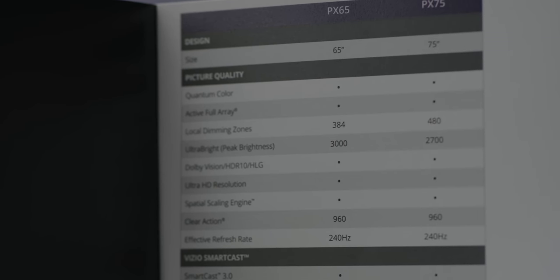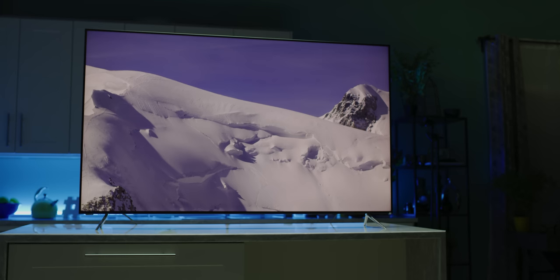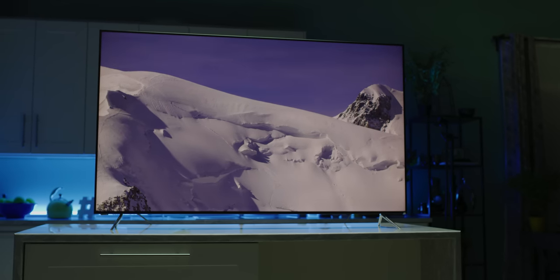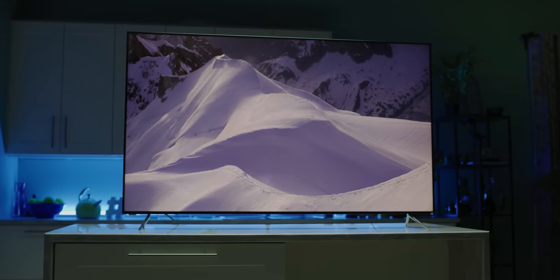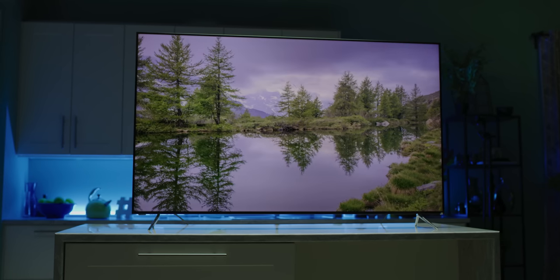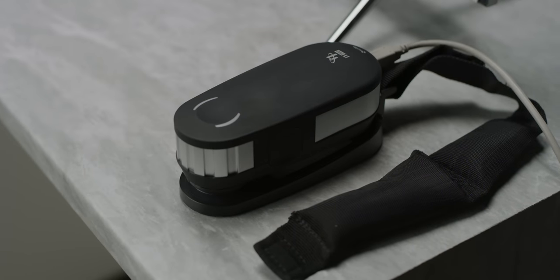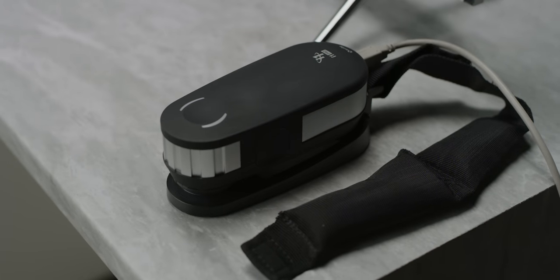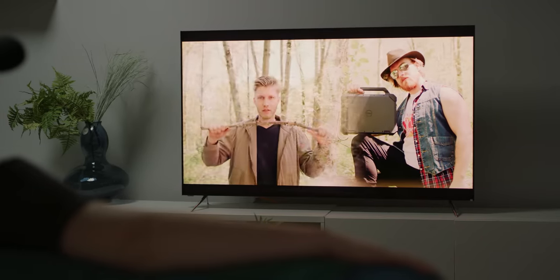At a purported 3,000 nits, it doesn't just have the highest peak brightness of any display to reach our studio — it's actually one of the brightest, if not the brightest set, on the market. Now, it's hard for us to actually measure this, because companies often exaggerate these numbers and our testing equipment isn't sensitive beyond 1,300 nits. But what I can tell you is that when it's cranked, it is really bright.